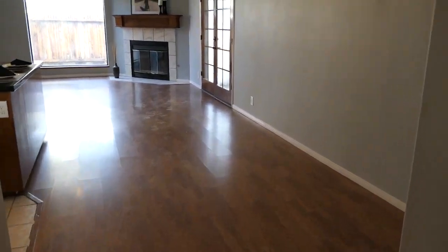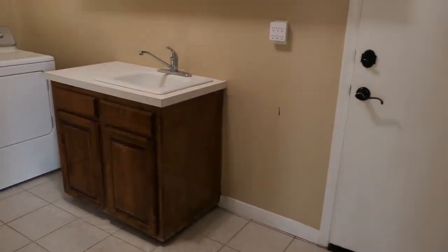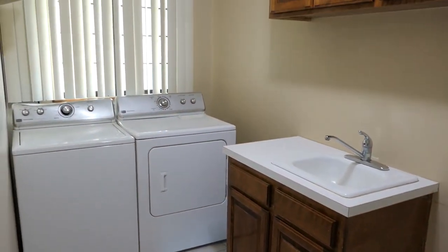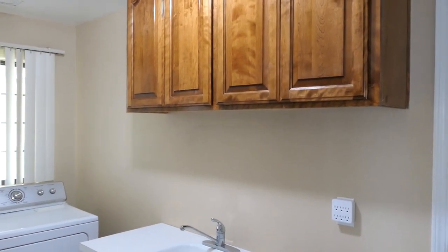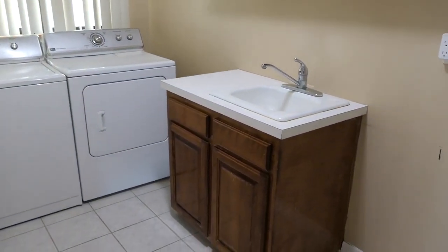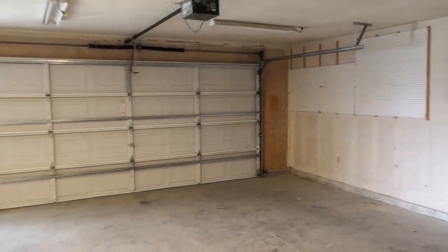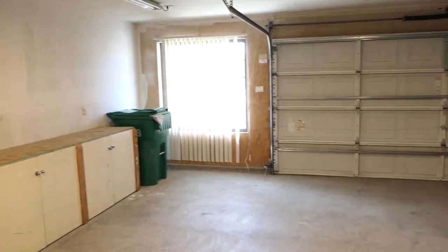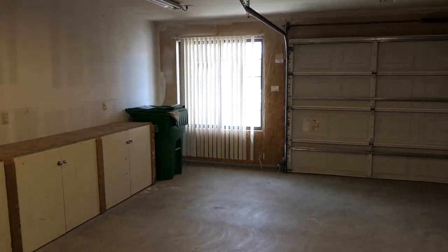We're going to go look at the laundry area now, walking past the kitchen. Washer and dryer do stay — they're all part of the transaction. Look at those cabinets, how they shine in that light. Utility sink. I usually don't show garages, but this one is huge — it's like a two and a half car garage. There is a double door and this extra little spot for storage, whatever you may need to use it for.